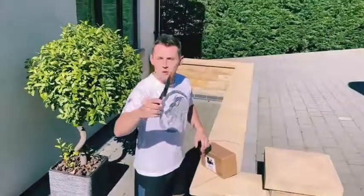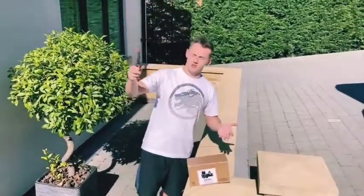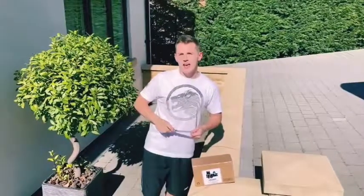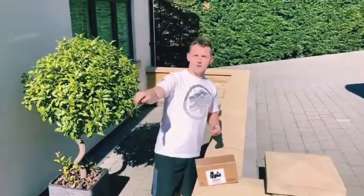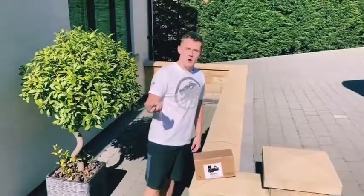Before today's vlog starts, we are going to be traveling from Milan back to England. I always cut it close with flights and this one was genuinely no exception. Without further ado, before we get into that, enjoy this unboxing. As you'll see in today's vlog I traveled back from Italy all the way to the UK and almost missed my flight, so stay tuned.